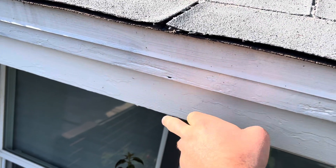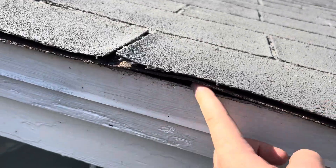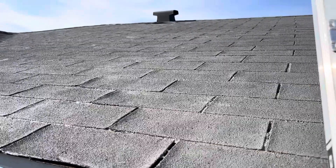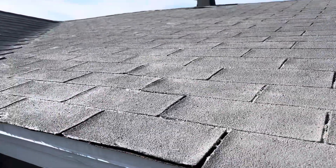We have the shadow board, we have a fascia board, and we have a metal drip edge that comes down. Now looking at this roof, we only have one layer on it. It appears to be an original layer. It's an older style shingle — it's actually a three-tab asphalt shingle. There is a newer style now that has more texture to it.